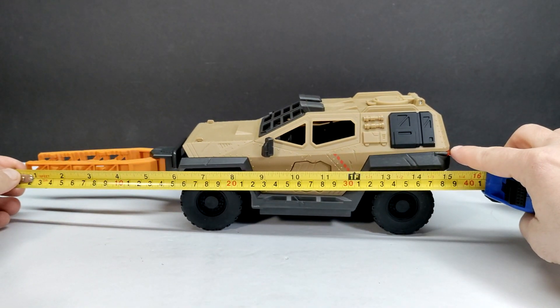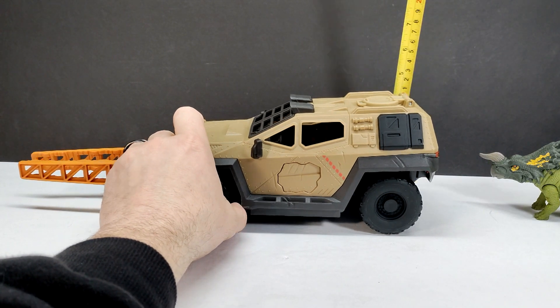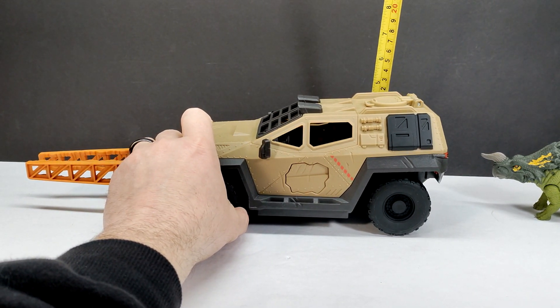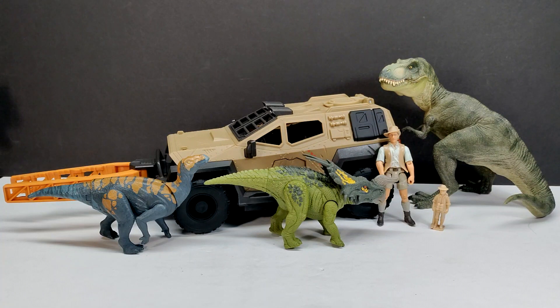For the vehicle: length from front to back is about 15 and a quarter inches, or a little over 38 and a half centimeters — closing in on 39. Height is about four and a half inches, or a little over 11 and a half centimeters. For a size comparison, here is Mr. Papo T-Rex, the Attack Pack Colovasaurus, Robert Muldoon, and the Collect-a-Human next to our Mission Mayhem Truck.